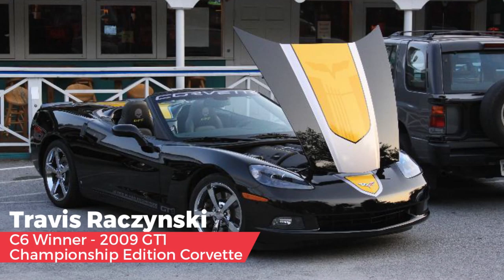Tom picked Travis Rosinski's Bad Jake, a 2009 GT1 Championship Edition — a black convertible with Jakes all over it: on the hood, on the interior, under the hood. It's just got Jake everywhere and it's a beautiful car. Travis attends a lot of Corvette Corral events, so many of you have probably seen this car. Because of all the Jakes and how beautiful it is, that's the car Tom picked as the C6 winner.